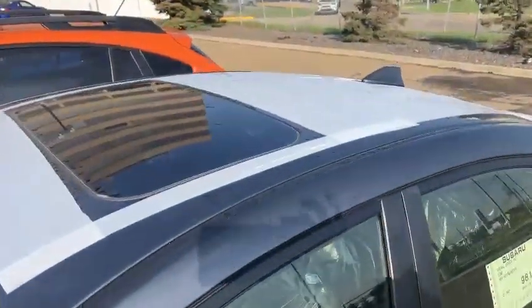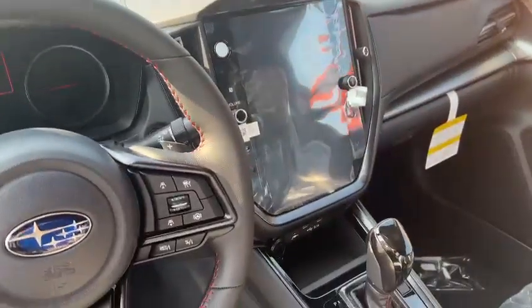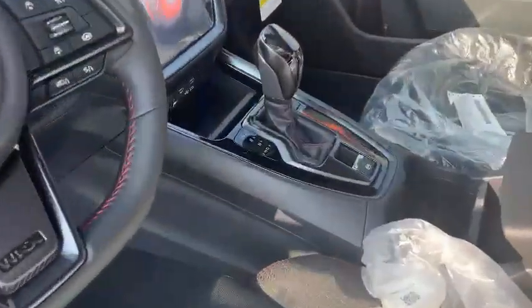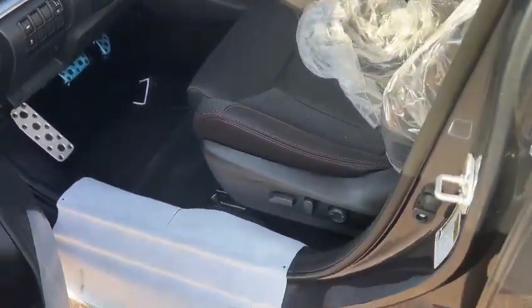For the Sport and up trim, we have the sunroof, proximity key, push button start, and an 11.6-inch bigger screen. And of course this is the SPT — it's an automatic transmission — and a power driver seat.